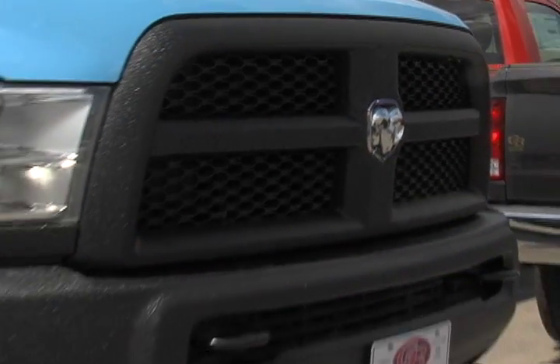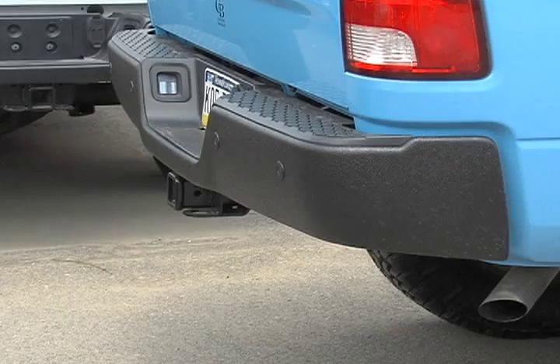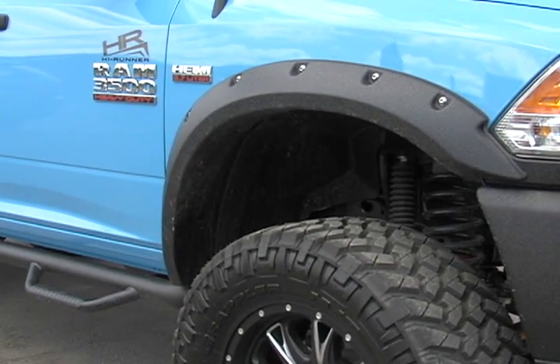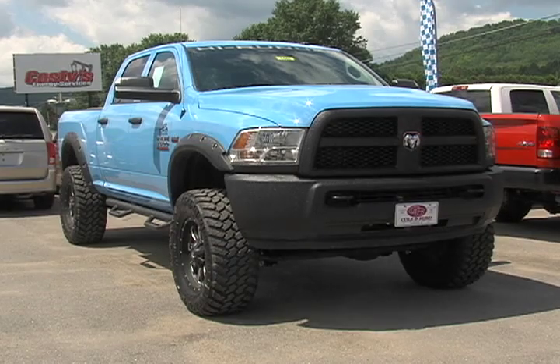Like the Line-X coated grille, front bumper, rear bumper, and Bushwhacker fender flares that stand out against the robin egg blue exterior.